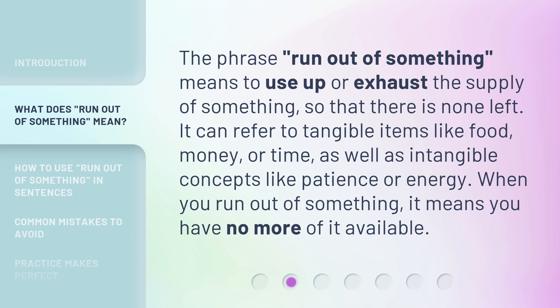The phrase 'run out of something' means to use up or exhaust the supply of something so that there is none left. It can refer to tangible items like food, money, or time, as well as intangible concepts like patience or energy. When you run out of something, it means you have no more of it available.